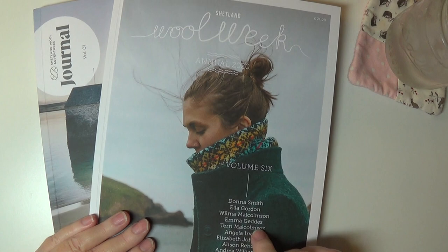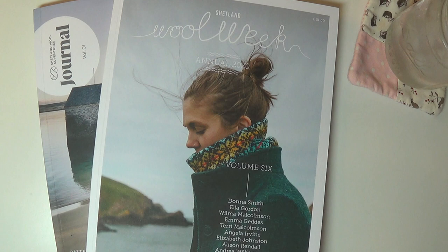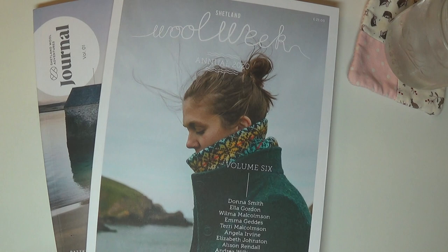Hey guys, welcome to another video. I received this book in the mail last night and I was really looking forward to getting it, so I thought I would just walk you through and give you a page-by-page tour. I'm going to adjust my lighting a little bit here. I've been waiting for this book for about two months now.